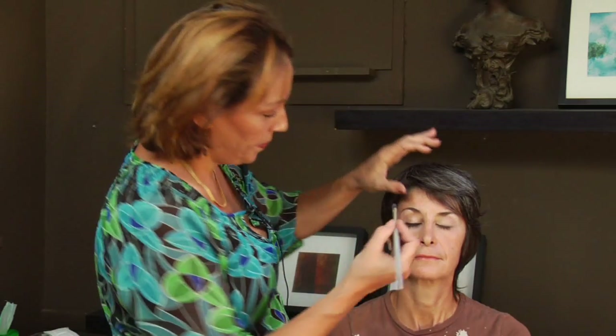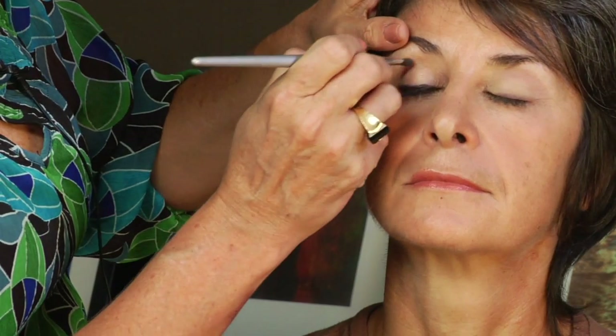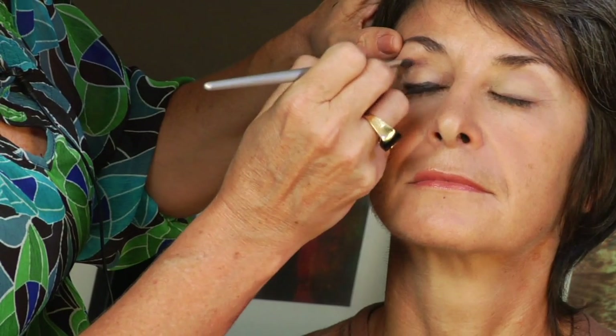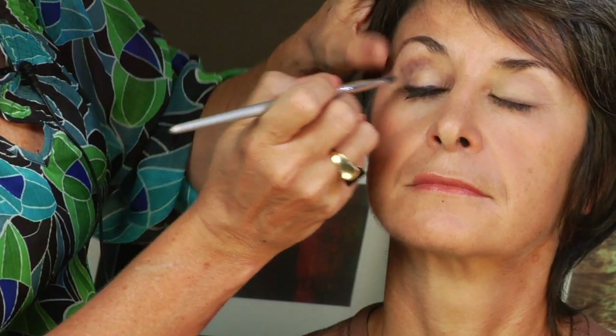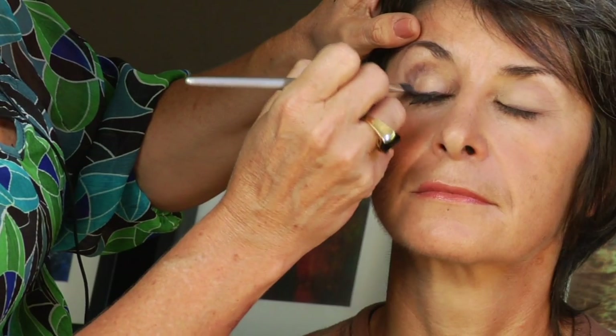Now we're going to take our nice stiff brush and a deeper color — let's try a deep purple. Tilt your head up. This is going to be the trick for dramatic eyes: just in the corners, bring it out and bring it up a little bit. In a V shape — see what I'm doing here? In a V shape, bring it out and down. If you have dark coloring, don't be afraid of using a very dark brown or even black in the crease.